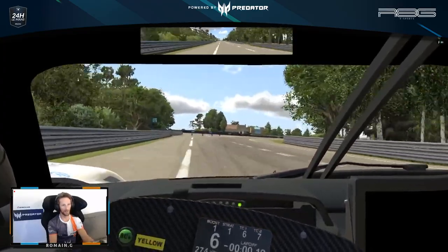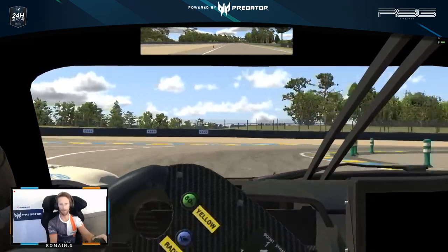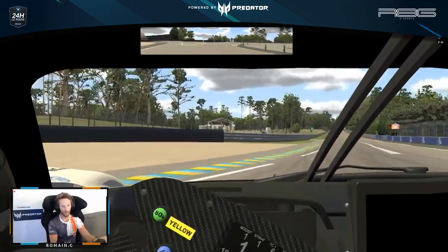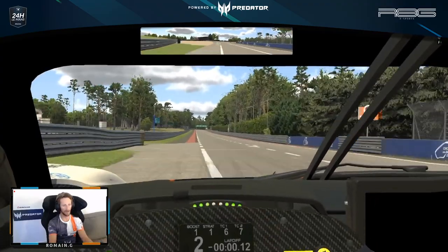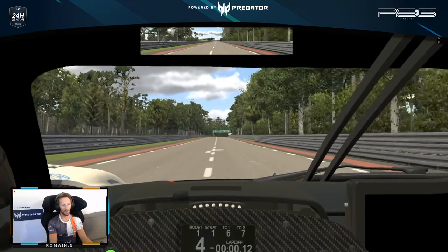Heading down Indianapolis corner — very fast — just trying to turn the car, put it straight, hit the brake, early apex and early throttle application. Really at Le Mans, the key is to go early on throttle pretty much everywhere.